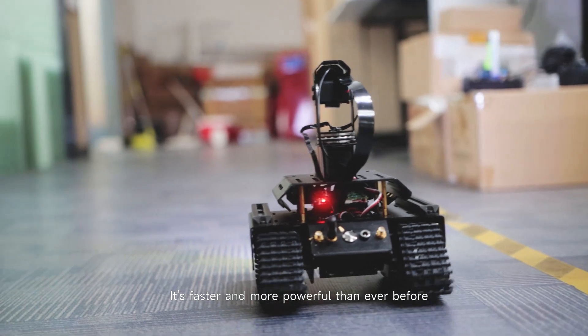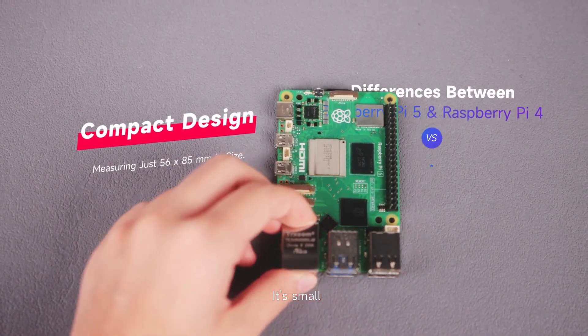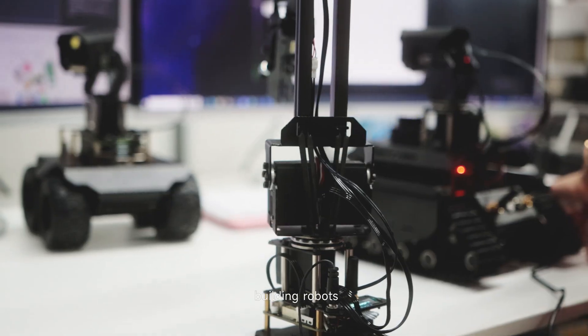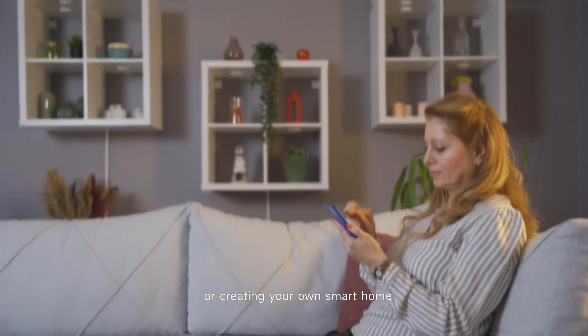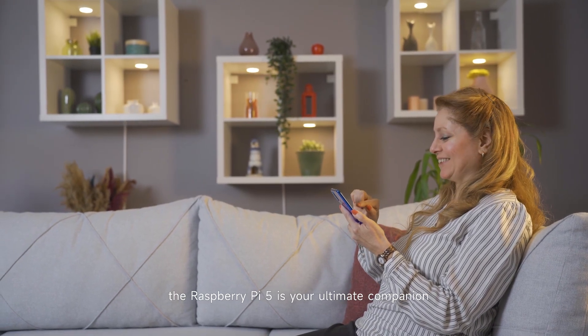It's faster and more powerful than ever before, and look at that sleek design. It's small, but it packs a punch. Whether you're running applications, building robots, or creating your own smart home, the Raspberry Pi 5 is your ultimate companion.